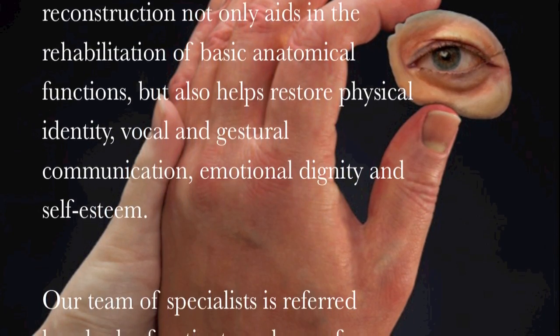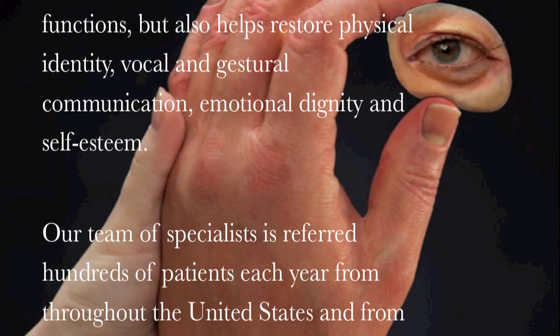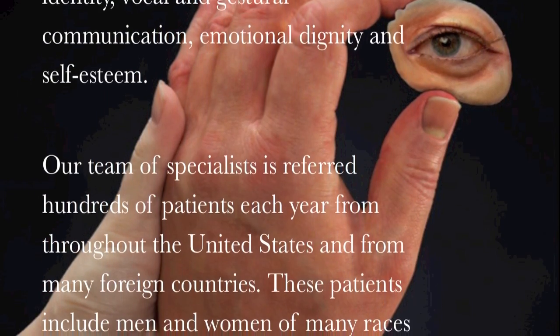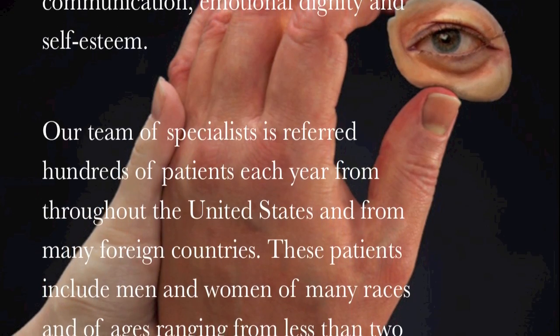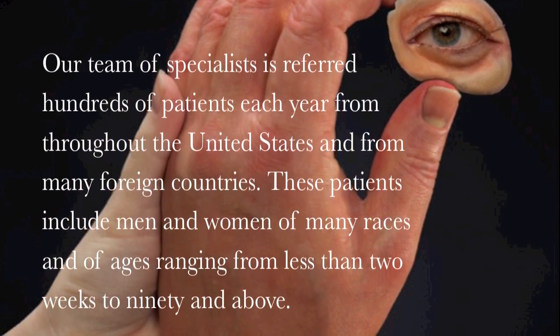Our team of specialists is referred hundreds of patients each year from throughout the United States and from many foreign countries. These patients include men and women of many races and of ages ranging from less than two weeks to 90 and above.